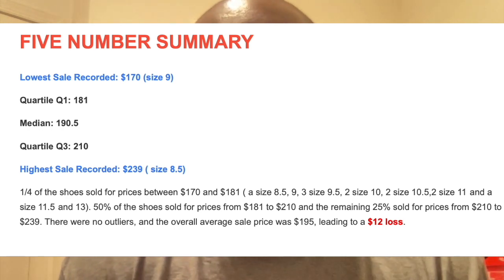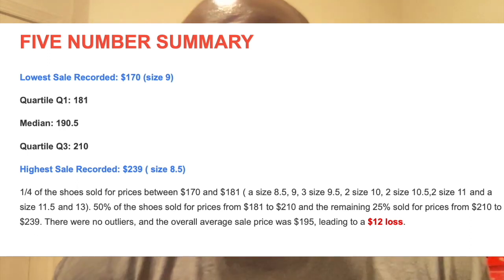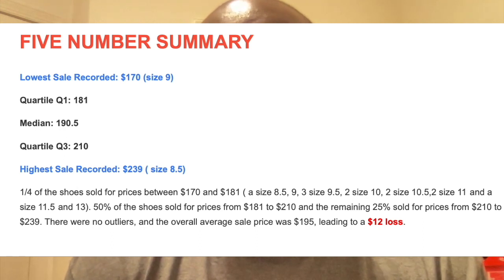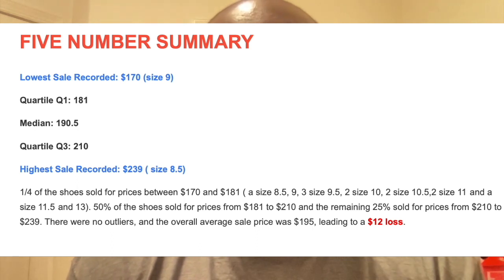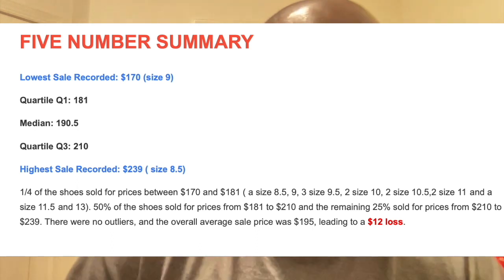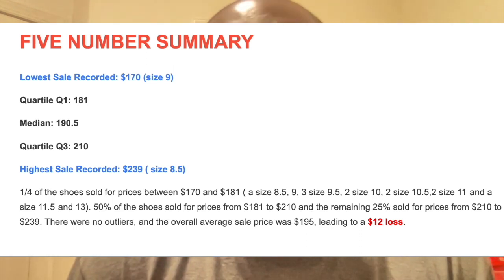25% of shoes sold for prices between $170 and $181, covering sizes like 8.5, 9, 9.5, 10, 10.5, 11, 11.5, and 13. Half of the shoes sold for prices from $181 to $210, and the remaining 25% sold for prices from $210 to $239. There were no outliers, so the distribution was normal. The overall average sale price is $195.